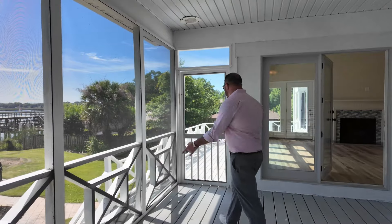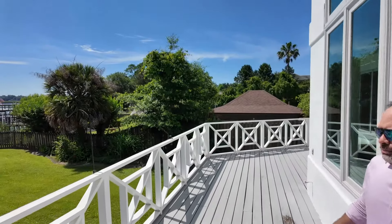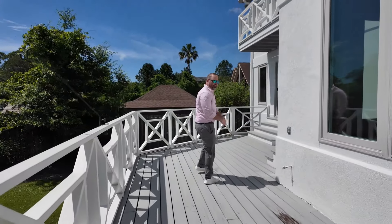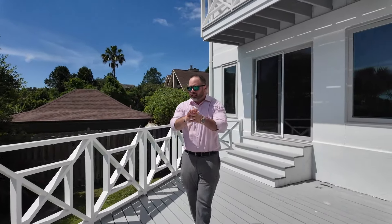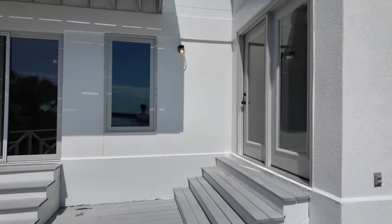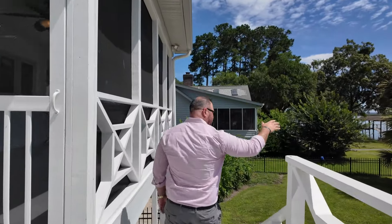And of course it leads out to here — let's go walk the deck. What a gorgeous deck. It comes all the way around — from the primary bedroom to the living room. You could put a grill out here, and I can see cornhole out here too. Let's head down to the bottom part and then we'll go out to the great dock.